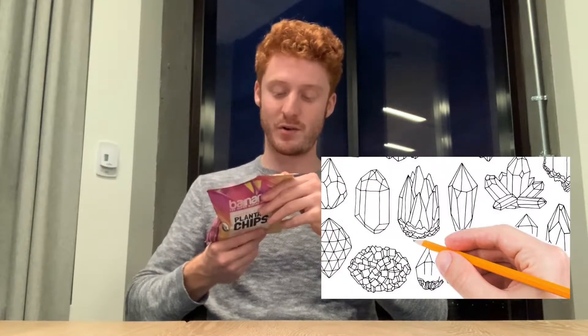For whatever reason, Himalayan pink sea salt is all the rage. The pink salt comes from ancient ocean deposits inside the Himalayan mountains, containing over 84 trace minerals and a more complex flavor profile. Paleo, grain-free and vegan.